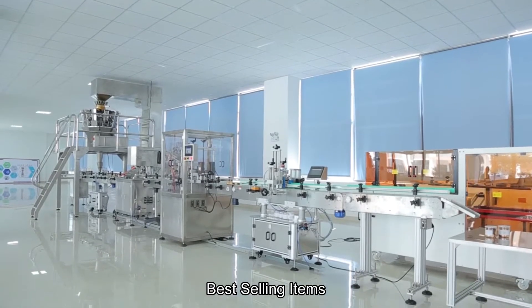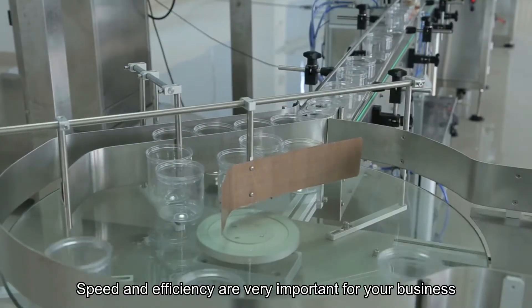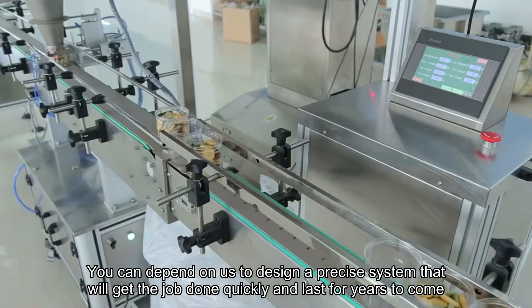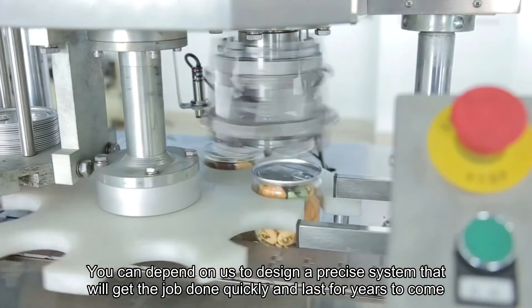Best selling automation: bottle filling, capping, labeling, and printing production line. Speed and efficiency are very important for your business. You can depend on a style design precise system that will get the job done quickly and last for years to come.